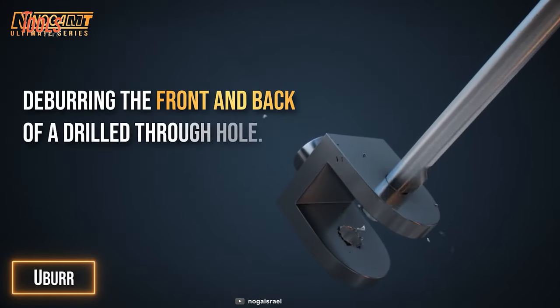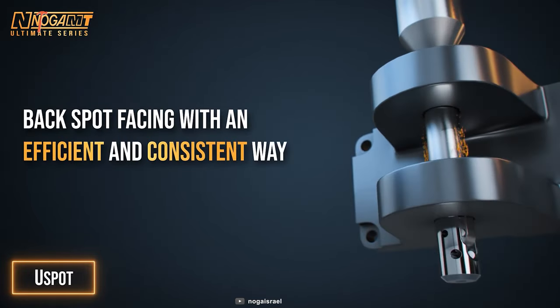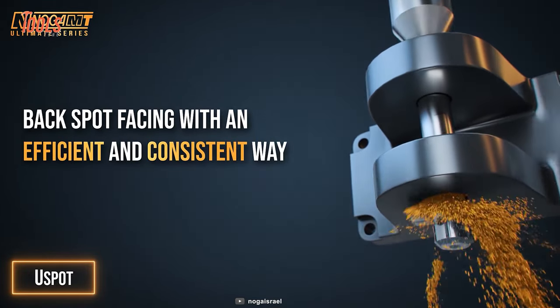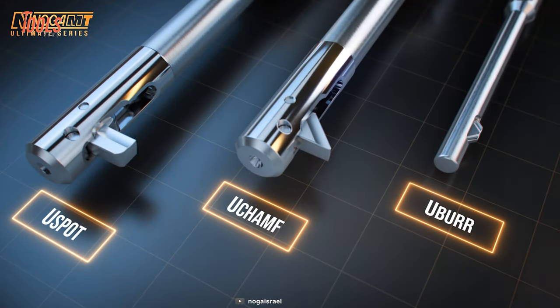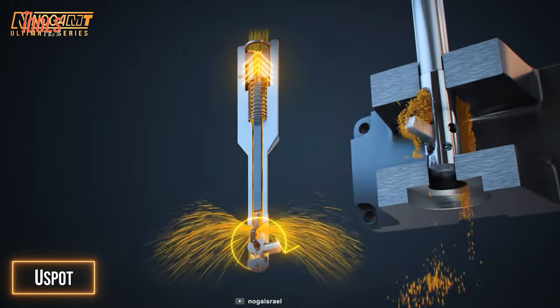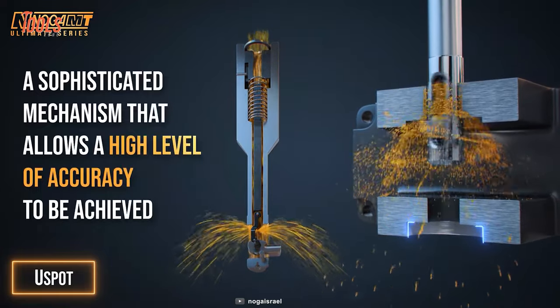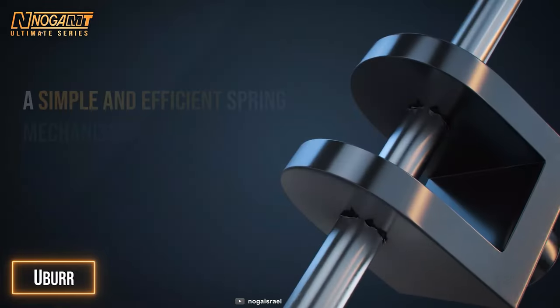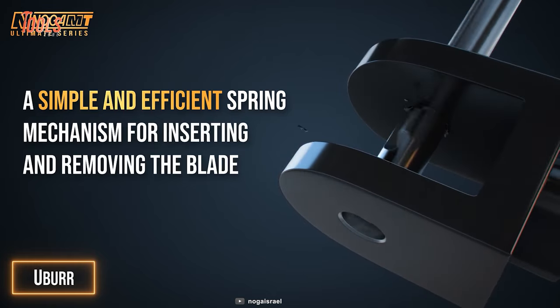Made for deburring, chamfering, and spot facing in a single pass through a hole, the MT General Clip comes in three models: U-Spot, U-Champ, and U-Bird. The smart mechanism system makes it easier to quickly set up and use. Additionally, the spring mechanism allows easy insertion and removal of the blade.